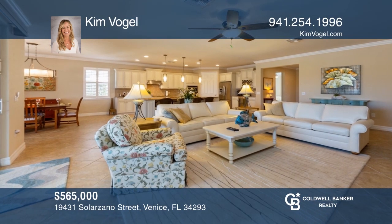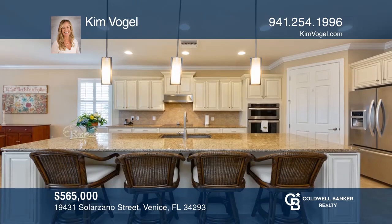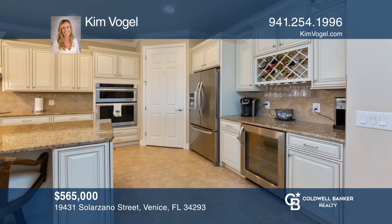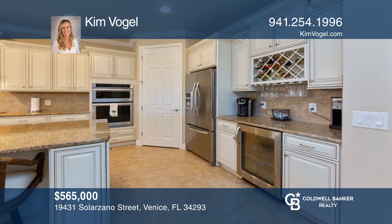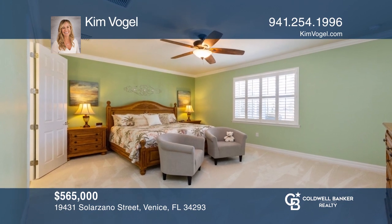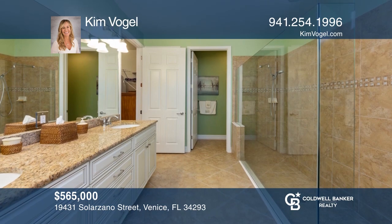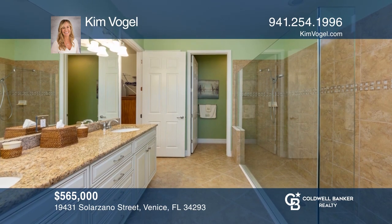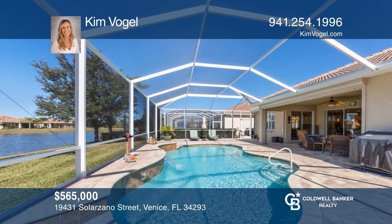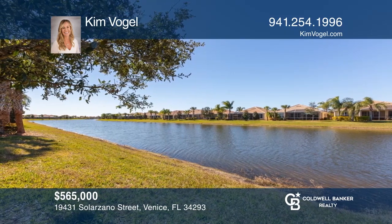This well-appointed three-bedroom, three-bath pool home with a den and guest en-suite showcases many designer details throughout. The kitchen and baths are flanked with granite counters and wood cabinets. The kitchen features a wine bar and wine fridge. The master suite provides a tranquil setting with a private bath and a gorgeous glass walk-in shower. Enjoy the outdoors on the expansive screened lanai with a gorgeous heated in-ground pool and sweeping lake views. Call Kim Vogel today.